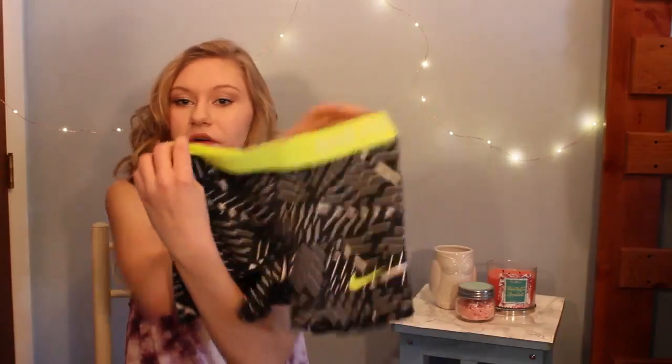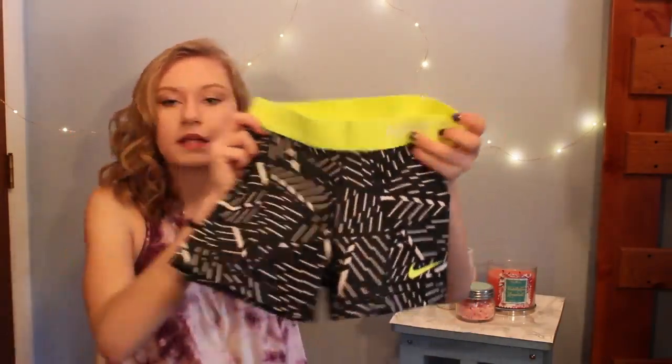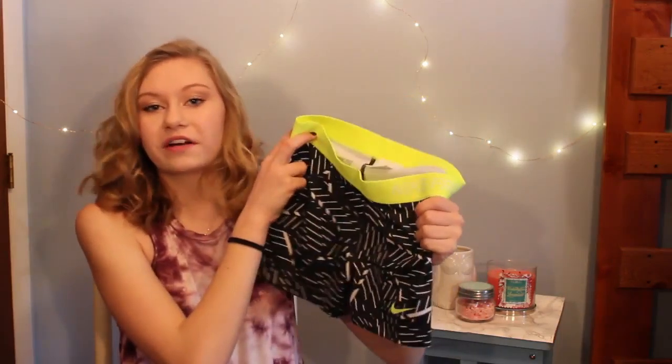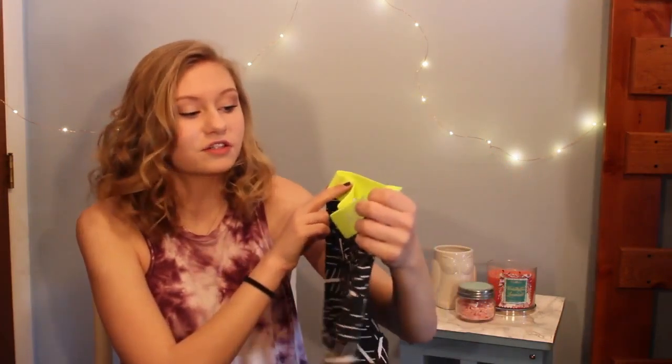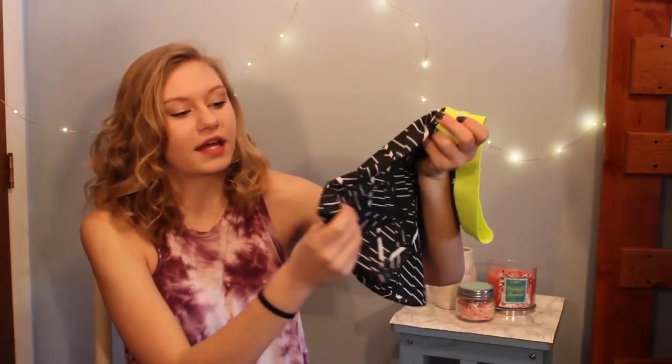One of the stores that me and Brooke went to when we went shopping was Nike, and I got Nike Pros — those short spandex shorts. I didn't have a pair of Nike Pros and I wanted them for cross country. They were on sale for only $20, and normally these are $40, so I was pretty excited.